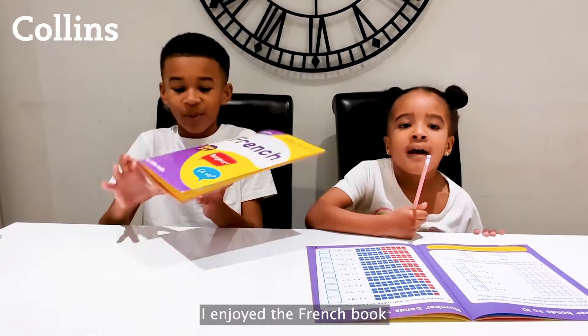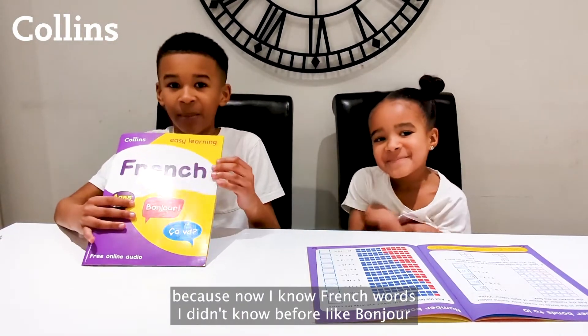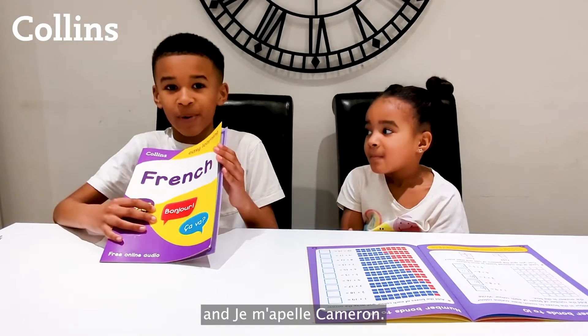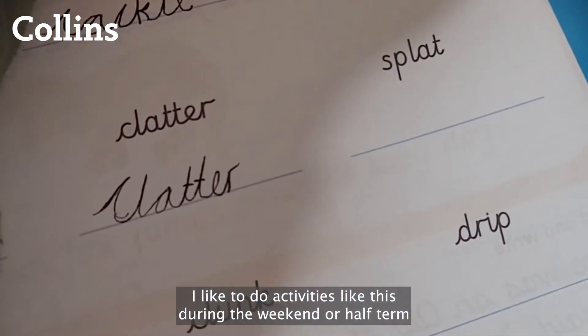I enjoy the French book because now I know French words I didn't know before, like bonjour and jolie or cameron. I like to do activities like this during the weekend, not half-time.